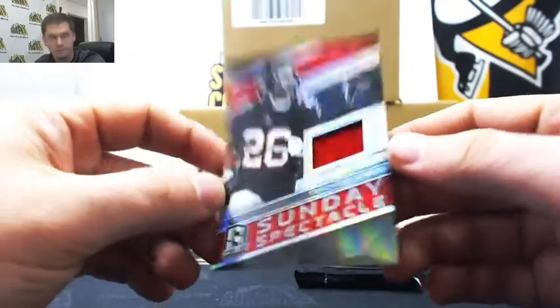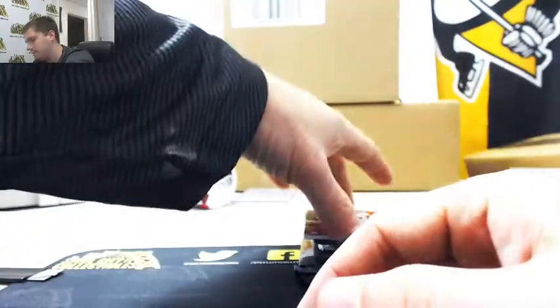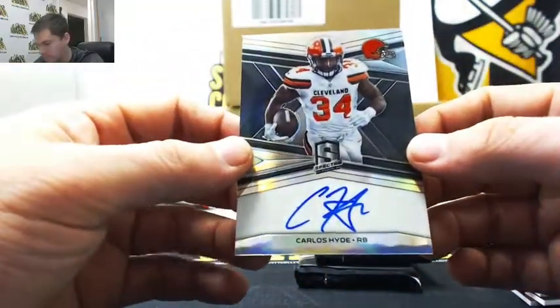Tevin Coleman, one-ninety-three of one-ninety-nine — it's Matt L. Carlos Hyde, on-card veteran auto, sixty of ninety-nine — Michael R.